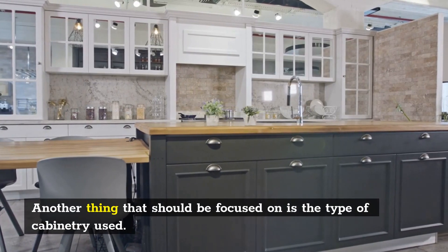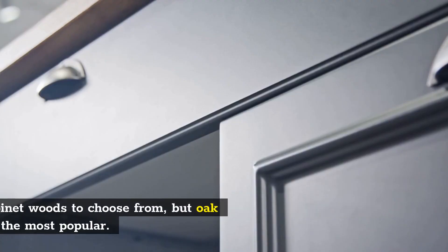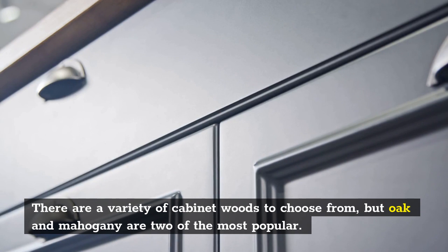Another thing that should be focused on is the type of cabinetry used. There are a variety of cabinet woods to choose from, but oak and mahogany are two of the most popular.